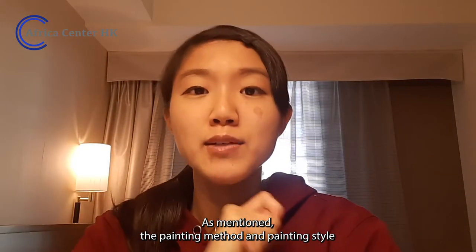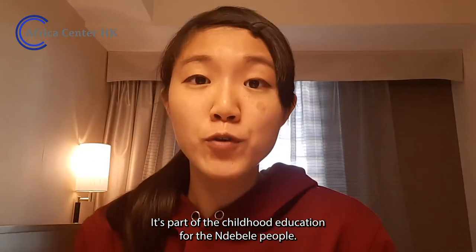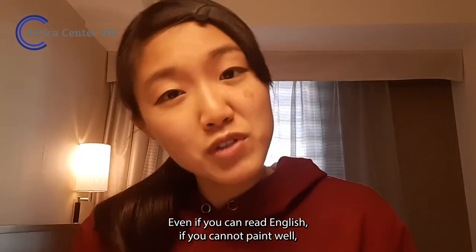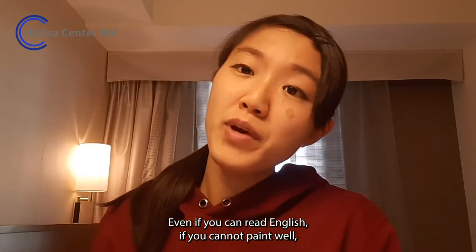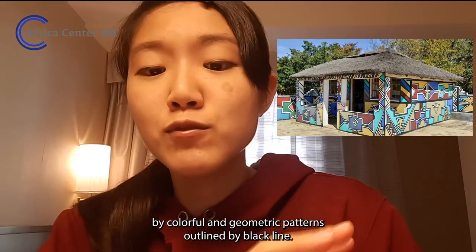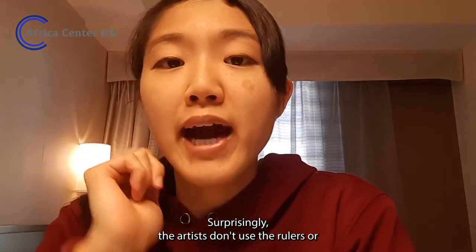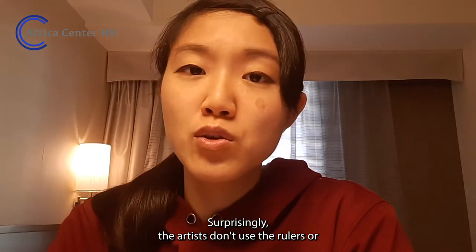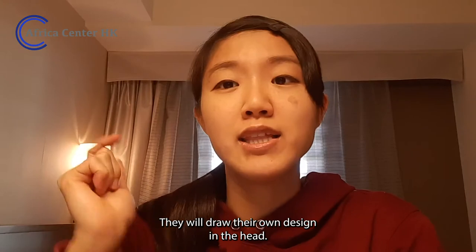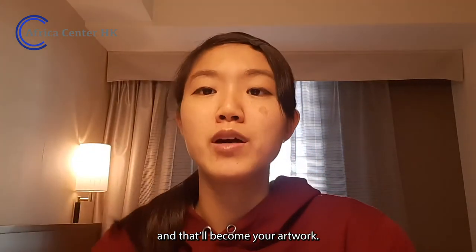They will think the mother of this girl didn't teach her how to paint properly. The painting method and style is passed down from mothers to daughters — it's part of childhood education for the Ndebele people. Even if you can read English, if you cannot paint well, that means you are uneducated. The painting is characterized by colorful and geometric patterns outlined by black lines. Surprisingly, the artists don't use rulers or any measuring tools; they design in their heads, and when it comes to painting, there's no draft — you just draw and it becomes your artwork.